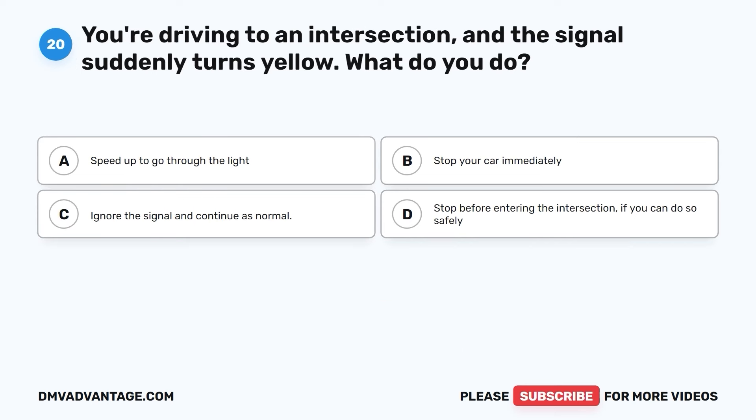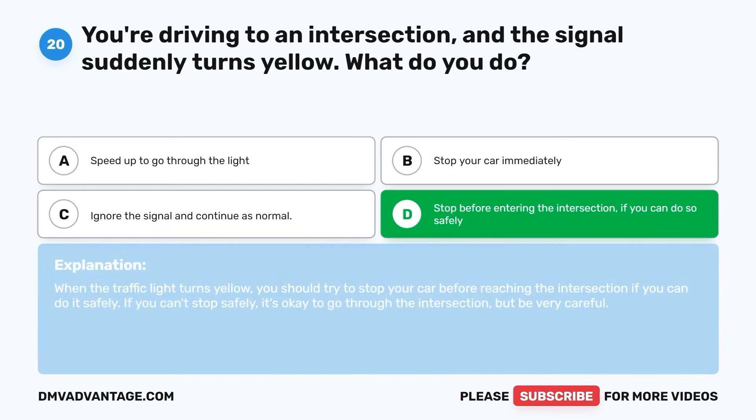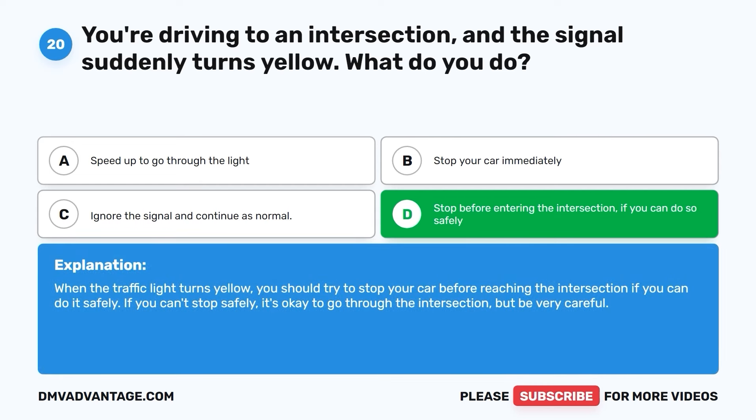Question twenty. You're driving to an intersection and the signal suddenly turns yellow. What do you do? A. Speed up to go through the light. B. Stop your car immediately. C. Ignore the signal and continue as normal. D. Stop before entering the intersection if you can do so safely. The correct answer is D. When the traffic light turns yellow, you should try to stop before reaching the intersection if you can do it safely. If you can't stop safely, it's okay to go through the intersection, but be very careful.